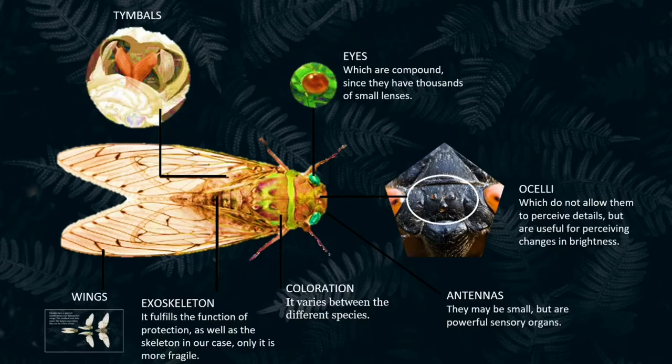They also have a pair of antennae, which may be small but are powerful sensory organs. Their coloration ranges between dark brown, green, black, and gray, varying between the different species. They are physically characterized by their robust bodies and broad heads.